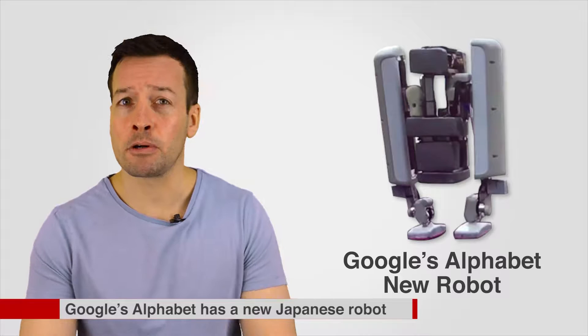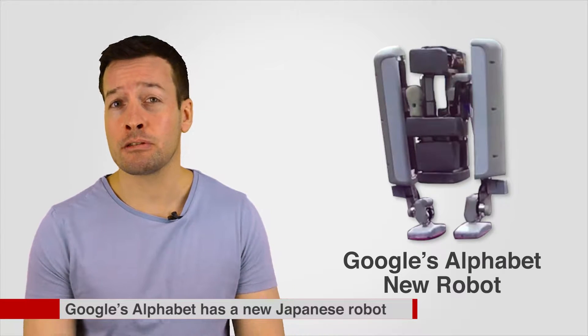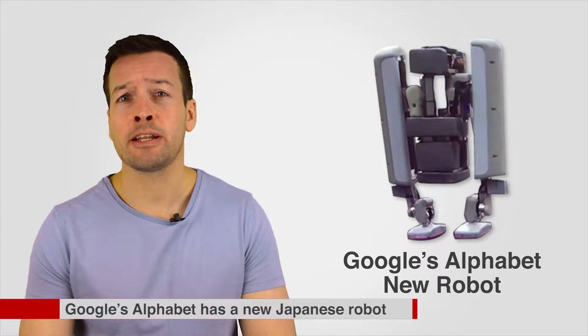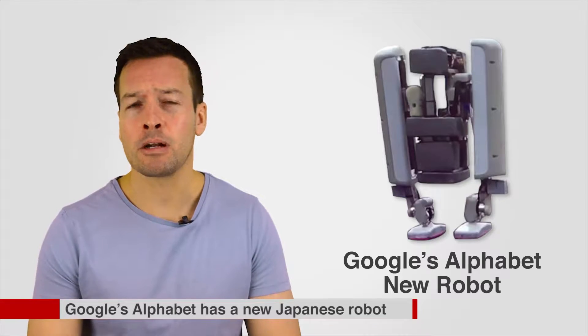Shaft, a spin-off from JSK Robotics Laboratory at the University of Tokyo, was bought by Google at the end of 2013 and won the inaugural US Defense Advanced Research Projects Agency Robotics Challenge with a biped robot with arms.